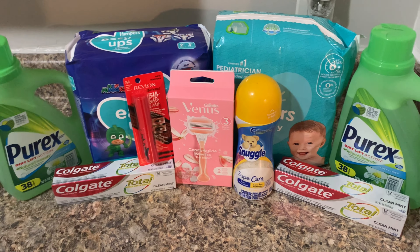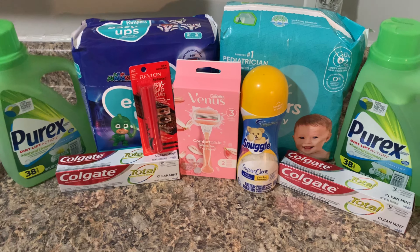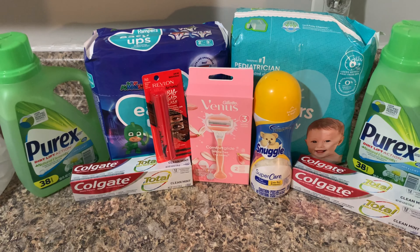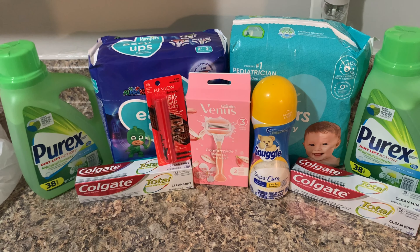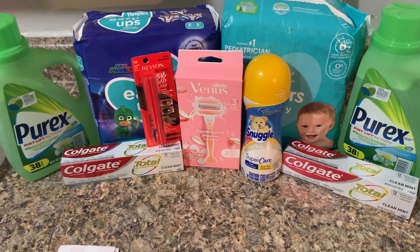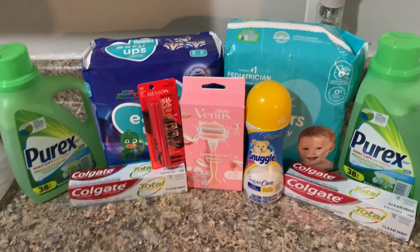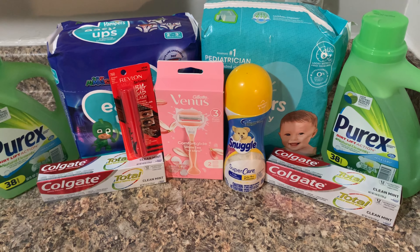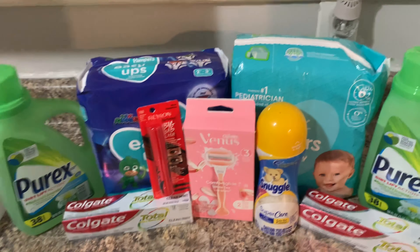Usually if I'm in the store and a register reward doesn't print, I tell the manager and they give me the points. But this time the employee said that's not on them and I'd have to call corporate. There's no way I'm going through all that hassle for eight dollars — I just had to take that loss. So I decided not to do the Olay or the Charmin deals either, since the register rewards weren't printing — it would have been a complete waste.